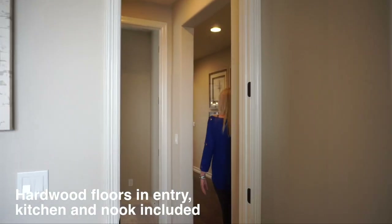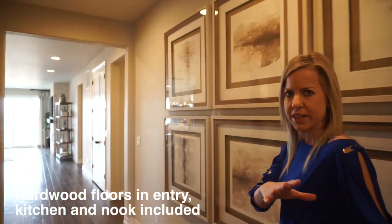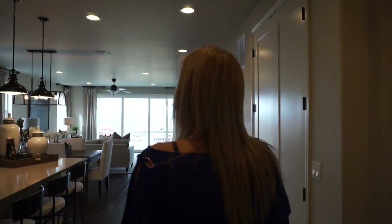It's kind of nice because we have our secondary bedrooms at the front of the house and then you'll see our master bedroom at the back of the house, so we have that nice separation there. But coming along in here, we are into our main living space.